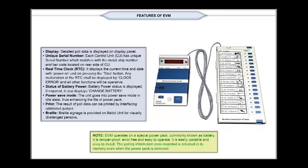Note: The EVM operates on a special PowerPack, commonly known as a battery. It is tamper-proof, error-free, and easy to operate. It is easily portable and easy to install. The polling information, once recorded, is retained in its memory even when the PowerPack is removed.